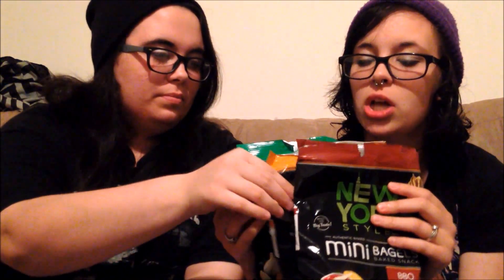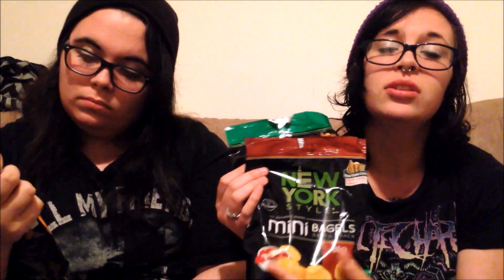My fiancée had actually already bought these — we broke into them because we'd seen them in so many Dollar Tree hauls. We got barbecue, cheddar, and garlic flavors. I have super sensitive teeth so I can't eat a ton since they're bagel chips and pretty hard, but the taste is amazing and I absolutely love them.